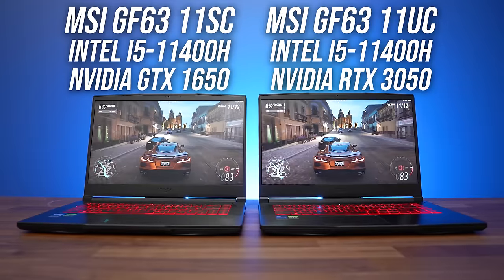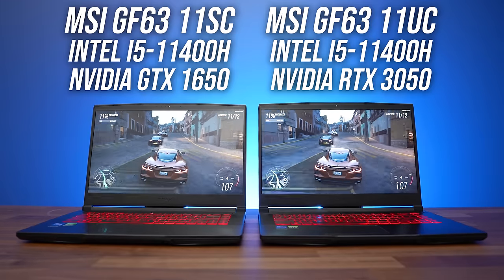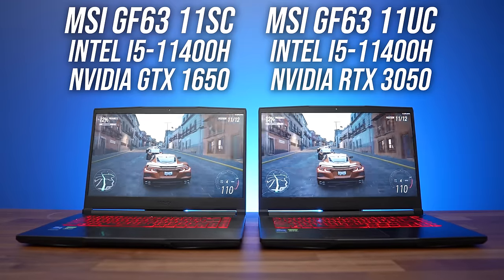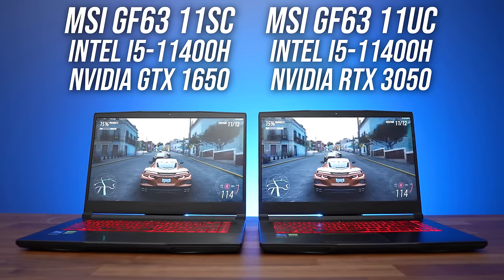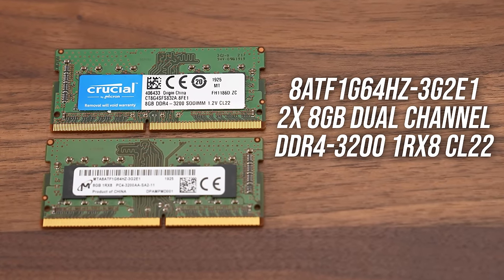To make this comparison as fair as possible, I've bought two MSI GF63 gaming laptops with the same Intel Core i5-11400H CPU — the only difference between these two laptops is the GPU, so it's a perfect apples-to-apples comparison. The exact same physical kit of memory was used in both machines. Neither of these laptops has a MUX switch, as that's generally found on more premium, expensive laptops, and since this is typically the case for both 1650 and 3050 gaming laptops, both have been tested with the laptop screen — so Optimus enabled.